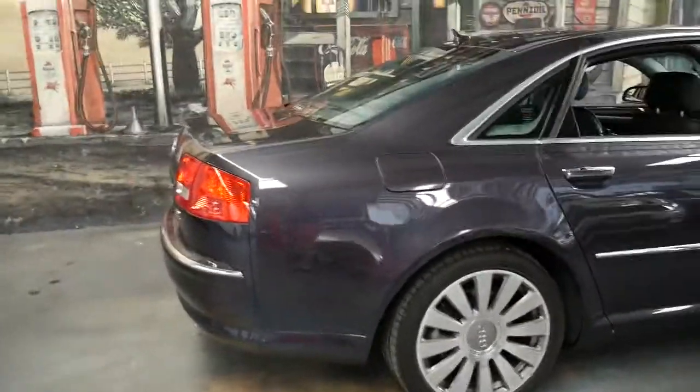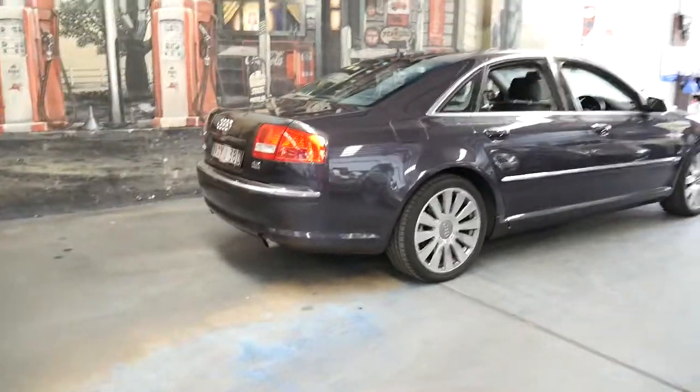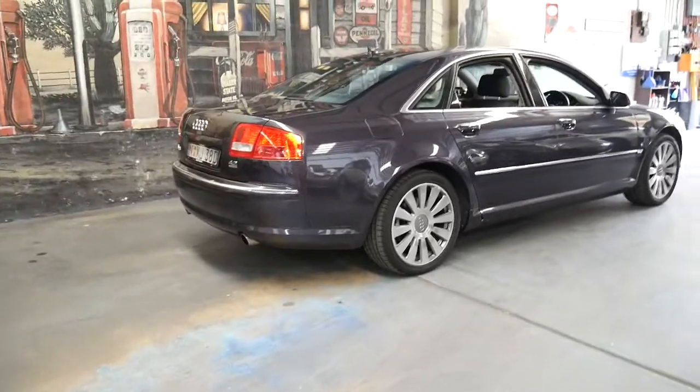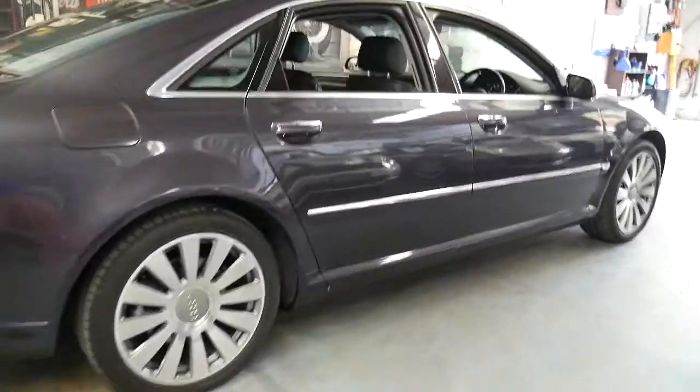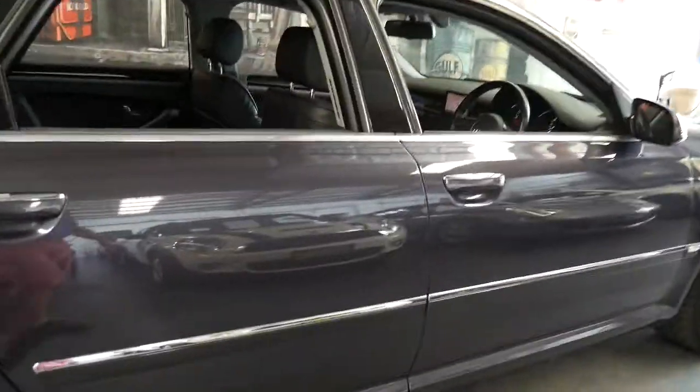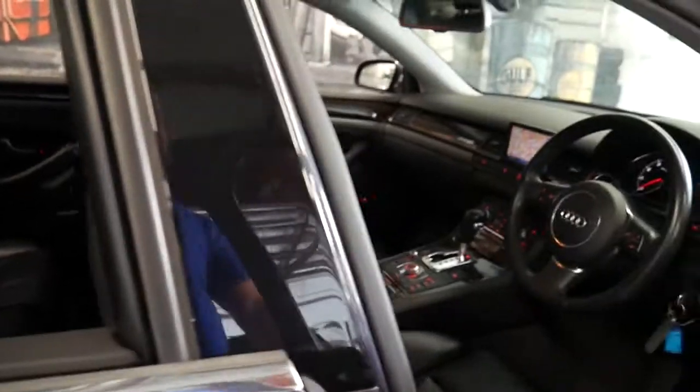It's done just 62,000 kilometres since it was brand new and it's an A8 4.2 litre quattro. It's got very low kilometres and being a 4.2 litre quattro, they pretty much came with everything.